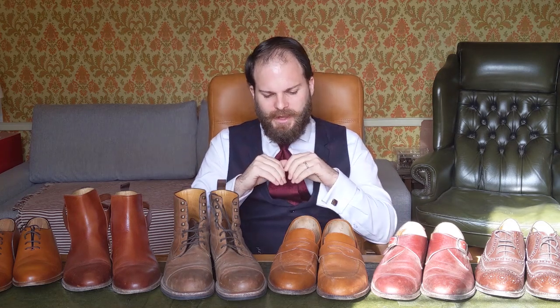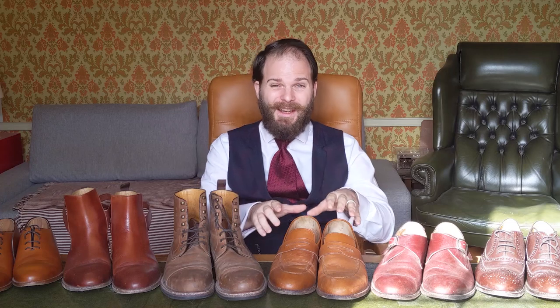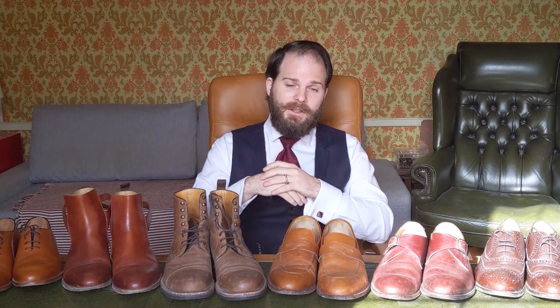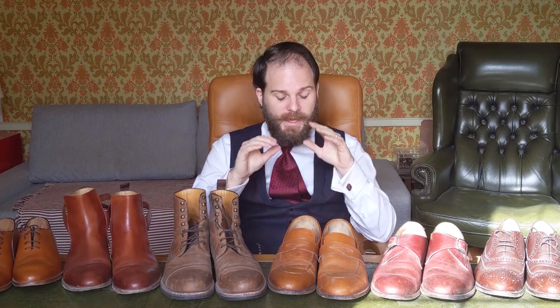The first shoes I'd like to start with are these Kohen Loafers right here. I wear these every day — they basically live next to the front door. I put them on when I take my wife to the train station in the morning, use them for doing errands, going shopping. They are my workhorse shoes and I give them absolute punishment. I don't take care of them at all.